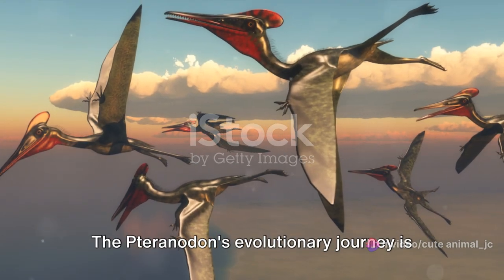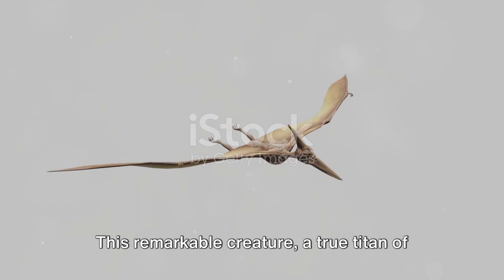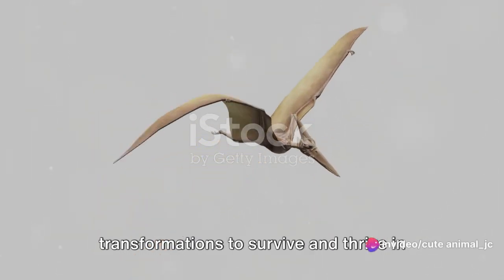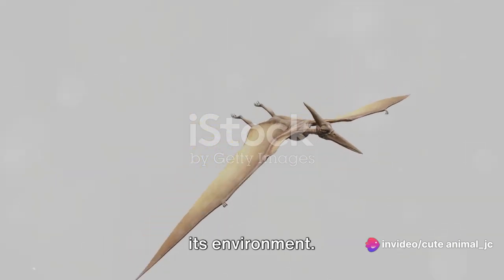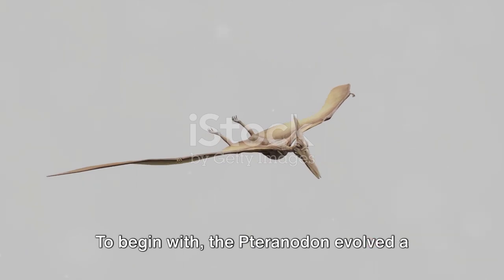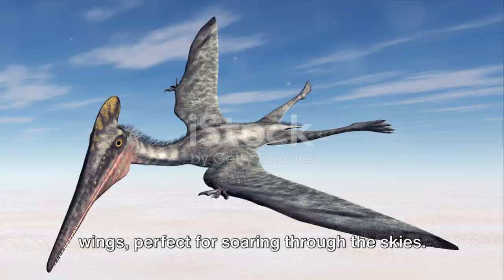The Pteranodon's evolutionary journey is a testament to nature's adaptability. This remarkable creature, a true titan of the Mesozoic era, underwent remarkable transformations to survive and thrive in its environment. To begin with, the Pteranodon evolved a lightweight body structure and large wings, perfect for soaring through the skies.